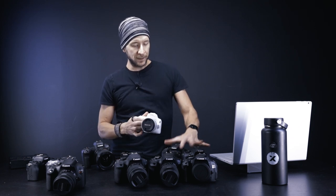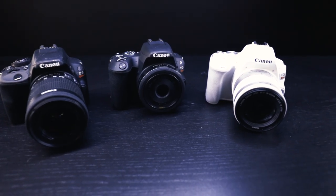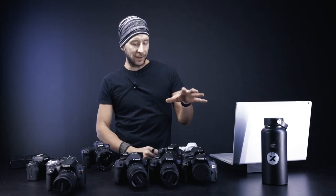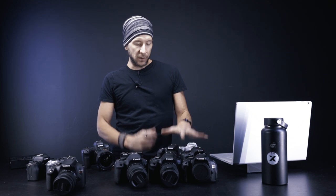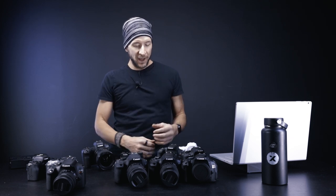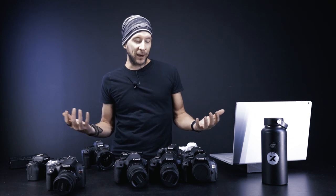What makes these three small cameras so accurate is mostly the fact that they do mirror lockup. Mirror lockup is used mostly in astrophotography to make sure the camera isn't shaking when taking a picture, but in our case with bullet time, it just makes everything more accurate.